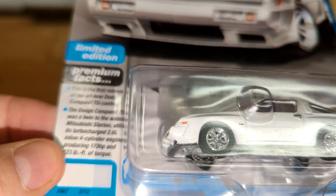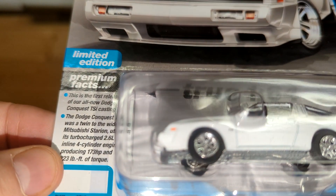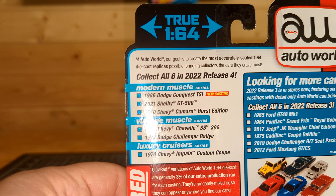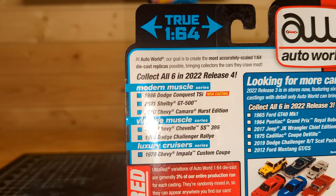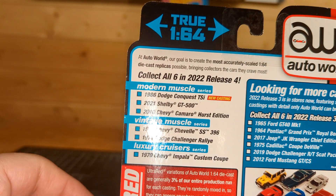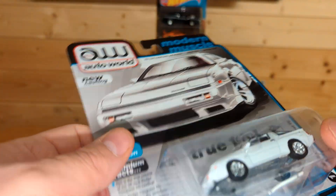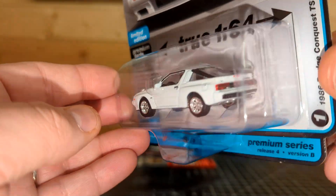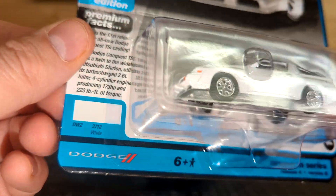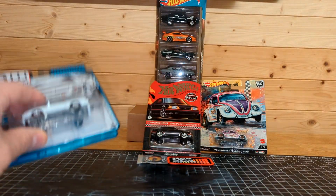This one has a red interior. It's part of the 2022 releases. The set also comes with the Shelby GT500, 2010 Camaro Hurst Edition, '67 Chevy Chevelle, '74 Dodge Challenger Rally, and the '70 Impala Custom Coupe. This is the only one I really cared about in the set, that's why I picked it up. I think there's a red one also — if I see that one I'll grab it too.